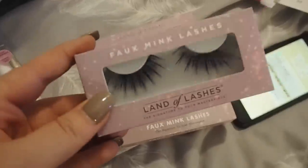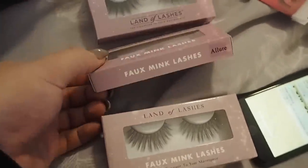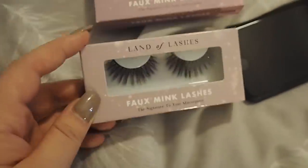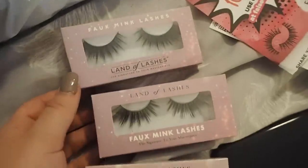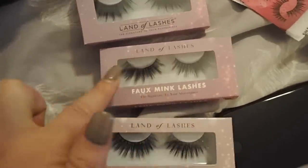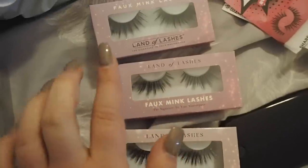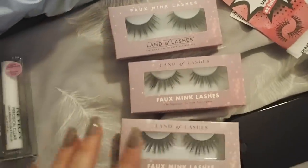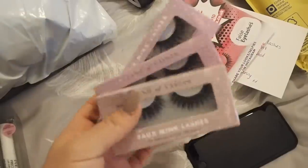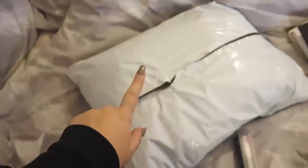I've got three lashes — they're all faux mink, obviously, I wouldn't get real mink lashes. This is the Aurora set, this is the Allure set, and then this is the Icon set. I absolutely love these — they're all my sort of vibe. This one I'd probably wear in the day because they're a bit more fluttery, and then these are more dramatic so I'd wear them on a night out. Thank you so much to falseeyelashes.co.uk for sending me those.